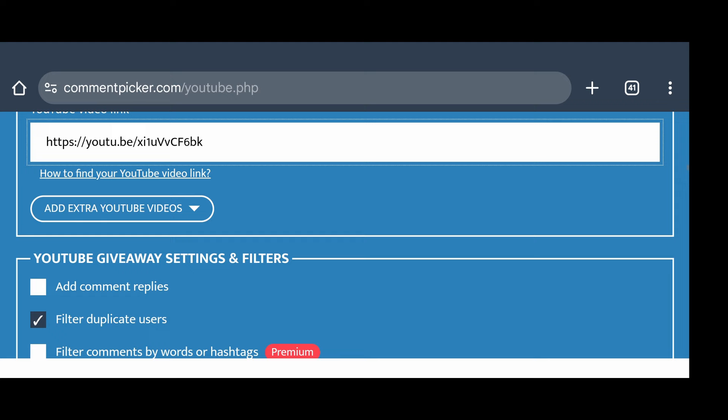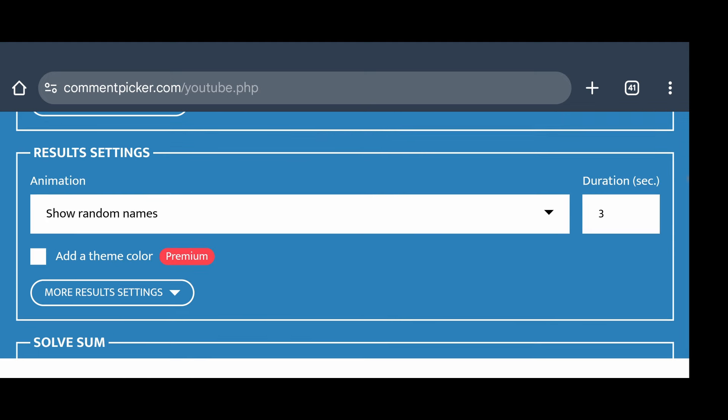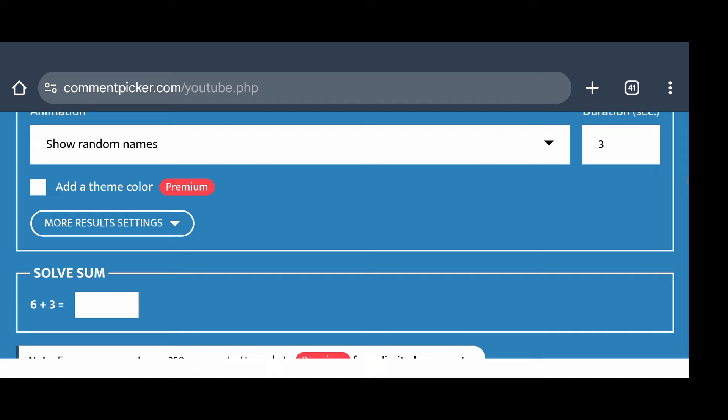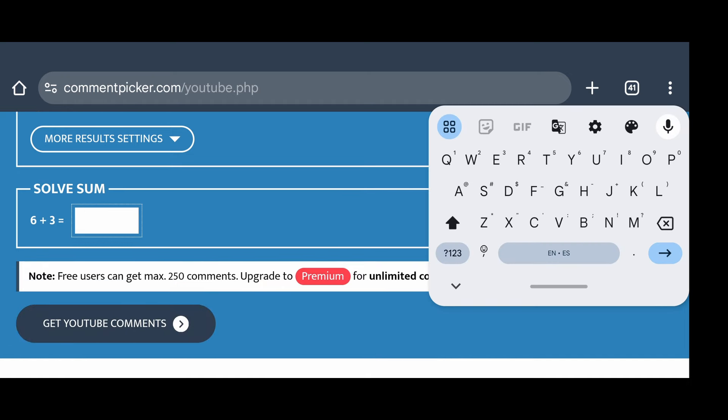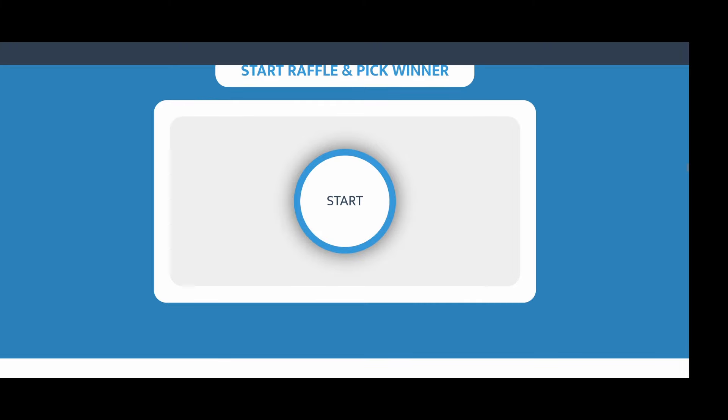So we've got the video entered there. Filter duplicates. What else do we do? Should we have no name? Sure, why not? We've got to do a little fun math captcha. Get YouTube comments. How many did we get? Let's see who won.